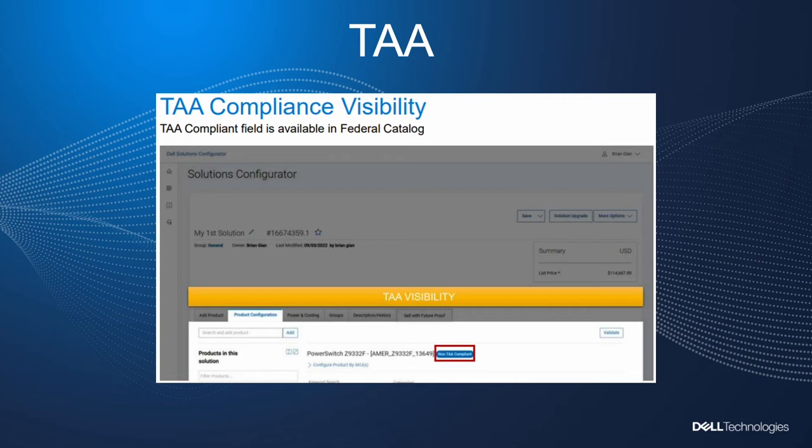Once you're done configuring the opportunity, it will come up as a solution ID. This will tell you if it's TAA or non-TAA compliant. You will also see your MSRP price. Once this is all done, you will send everything over to Ingram Micro. And if it's a deal registration opportunity, just make sure that we have that deal ID so we can price everything accordingly to leverage you, the partner, for this Dell win.